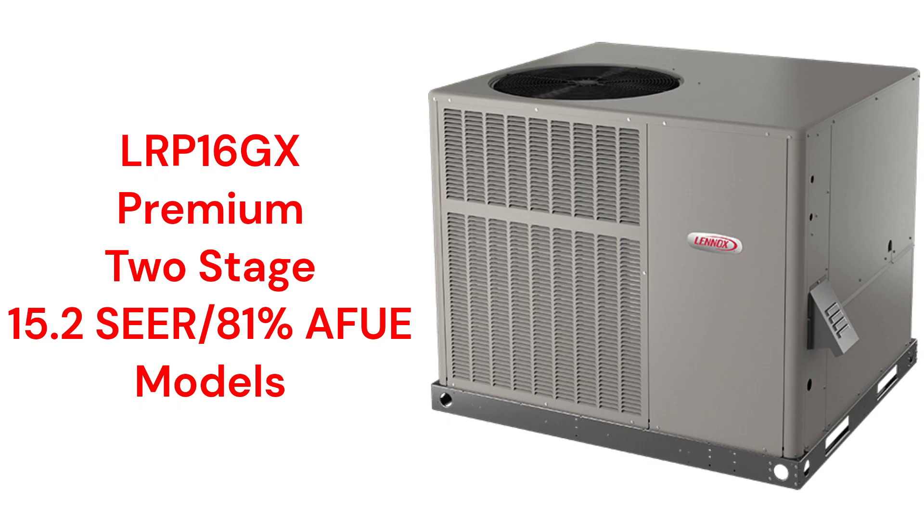The LRP16GX models feature a variable speed blower motor for quiet and efficient operation, and match a premium two-stage 15.2 CR2 air conditioner with a premium two-stage gas furnace.